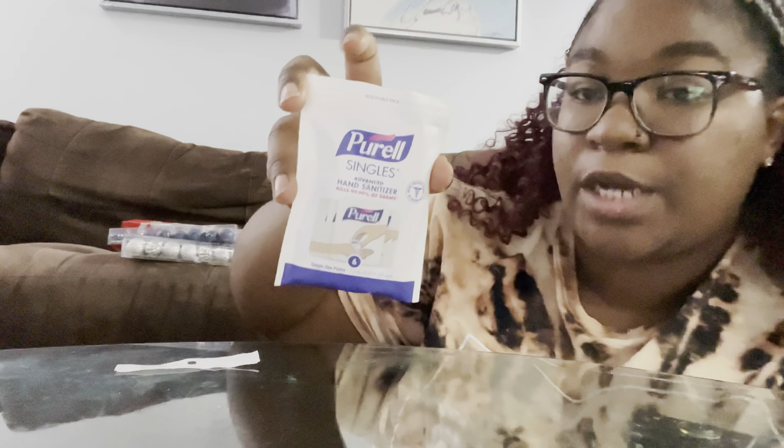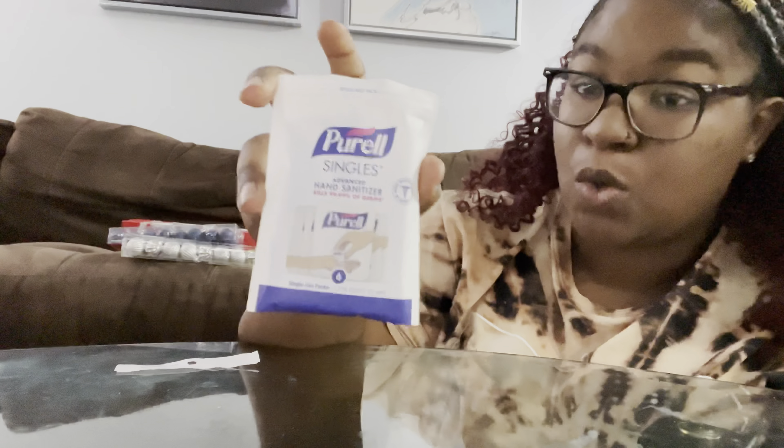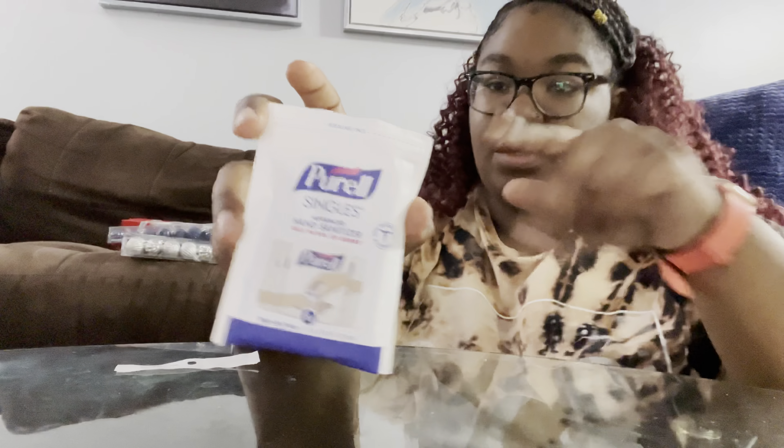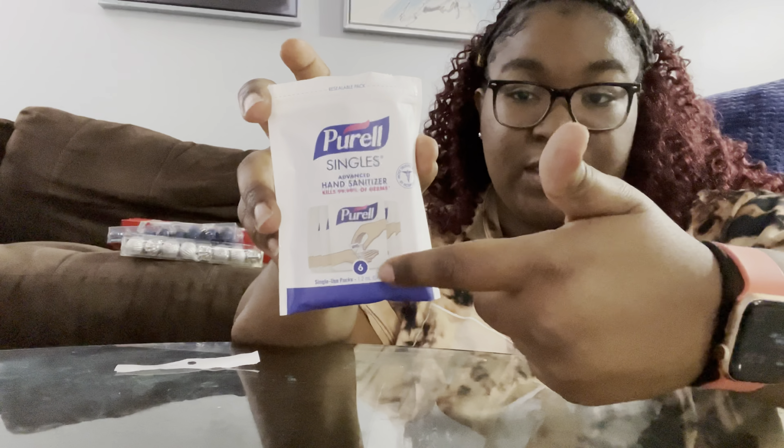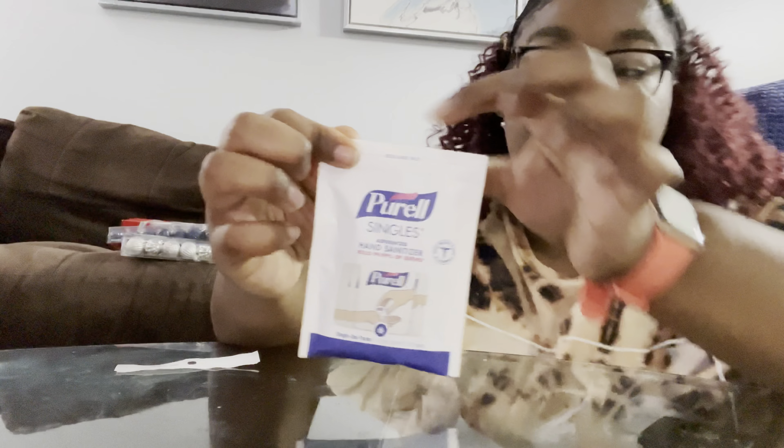One dollar. When you go to Target, they're a dollar fifty-nine to two dollars depending on which Target you go to, and it's the same exact quantity — eight count. So you get more bang for your buck at Dollar Tree. You should definitely be shopping for certain things at Dollar Tree.